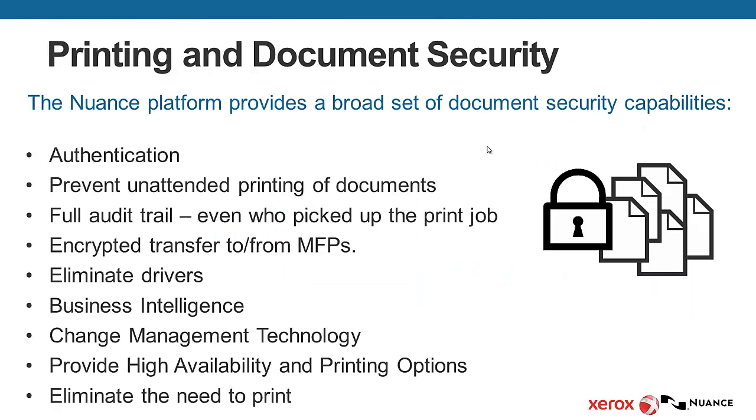Our customers have these requirements. They want authentication. They want to prevent unattended printing of documents. They want to provide full audit trails — even who picked up the print jobs. They want encrypted transfer to and from MFPs.